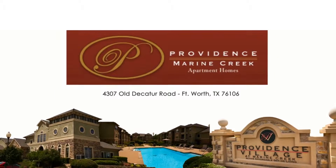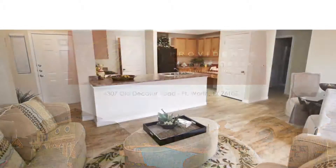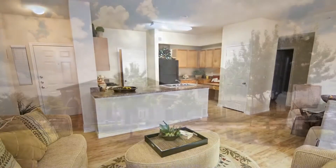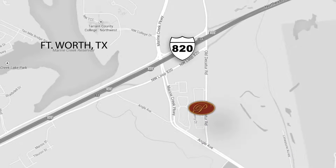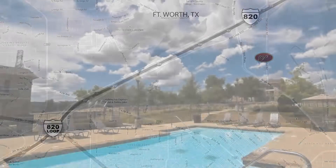There's no better place to set up your new home than Providence at Marine Creek. With our vast one-, two-, and three-bedroom deluxe apartment floor plans, it's easy to visualize yourself making a life with us. With our convenient Fort Worth location off Interstate 820 near the Northwest Loop, you'll be left wondering why you've been living anywhere else.